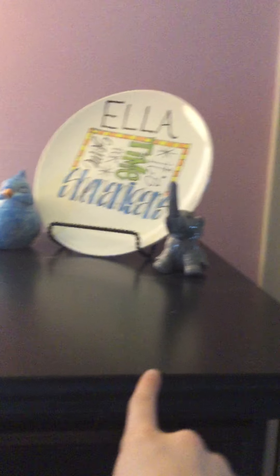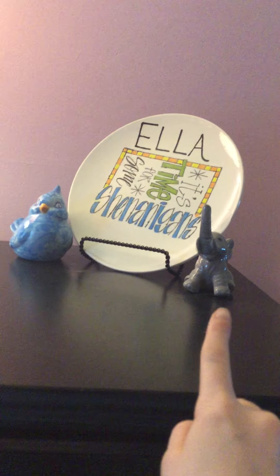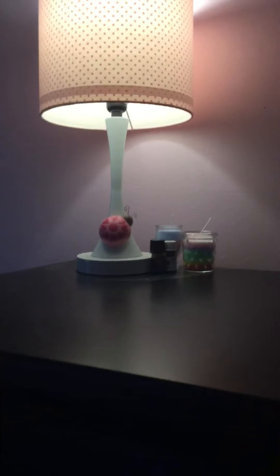Then we have on top of my dresser. This was when I was six. And then I had this elephant for my sixth birthday — my Nana took me. And then a lamp and candles on there. And that is it over there.